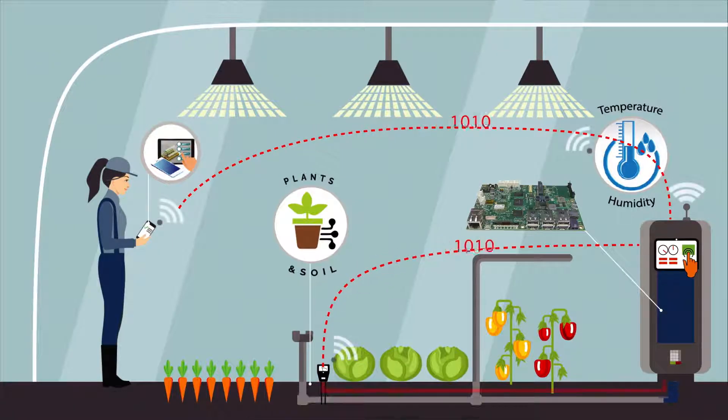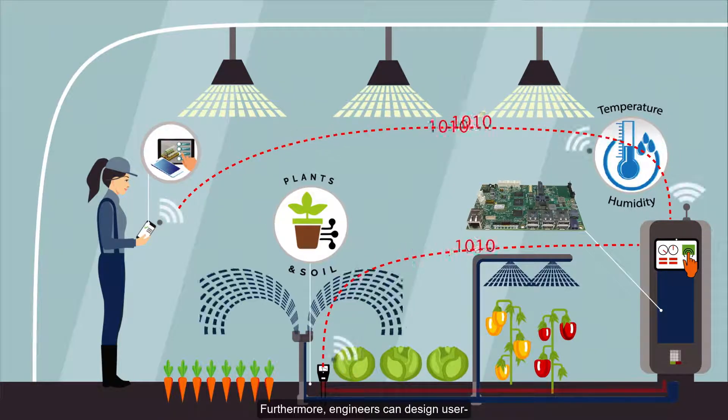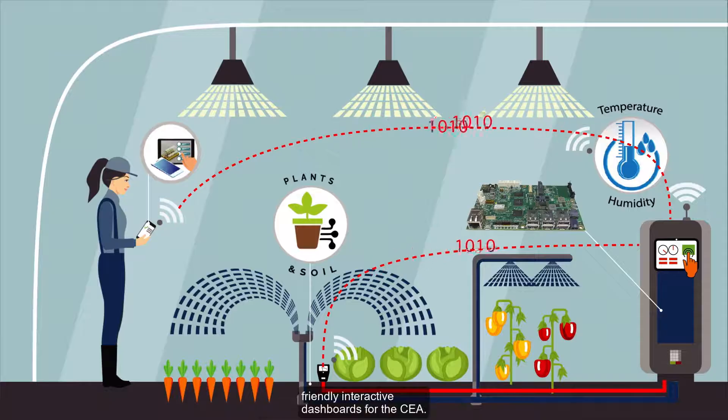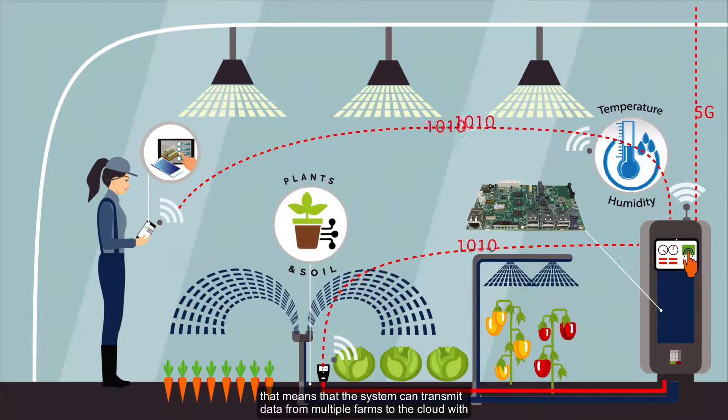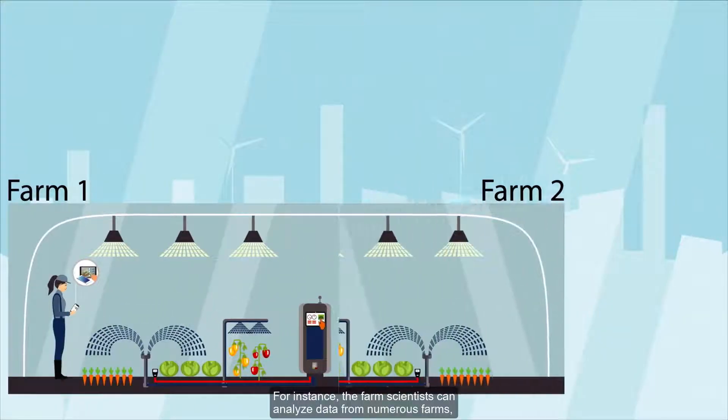Furthermore, engineers can design user-friendly interactive dashboards for the CEA. The VEST embedded system is cloud-ready, meaning the system can transmit data from multiple farms to the cloud with the VEST Connect 360 service. Cloud computing and IoT offer many possibilities.